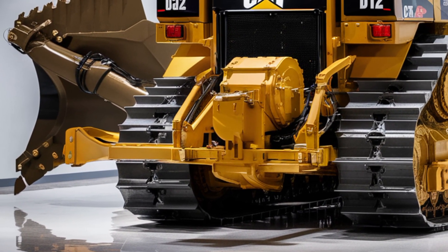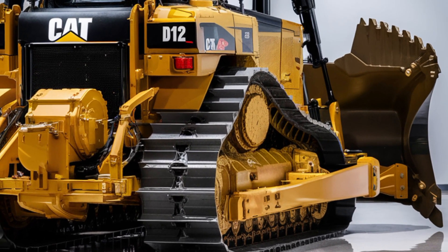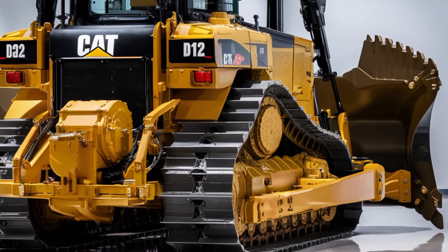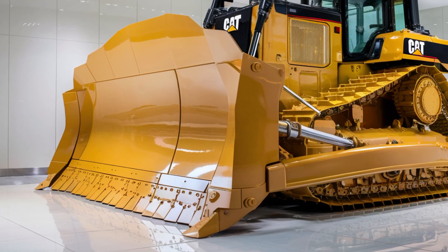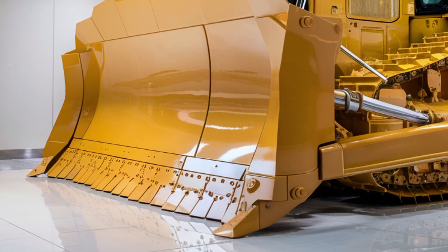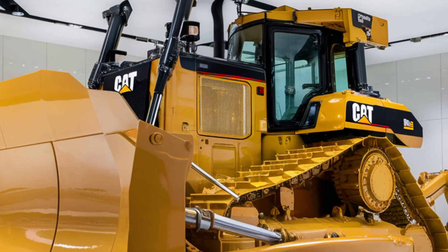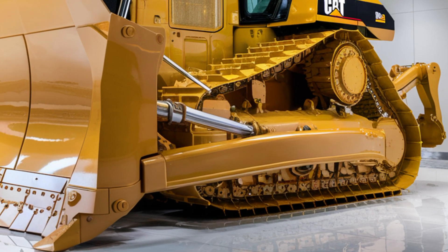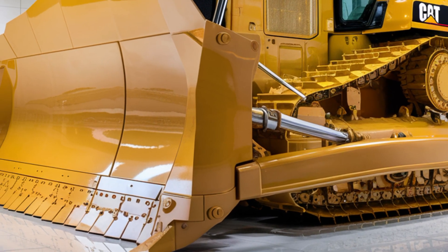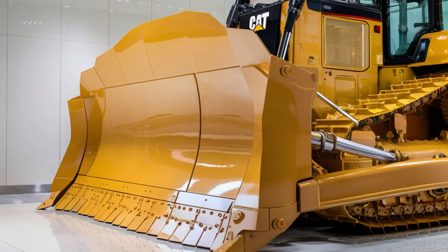That engine pushes out a jaw-dropping 950 horsepower, making this bulldozer one of the most powerful machines in its class. It comes with an advanced hydraulic system that improves response time and fuel efficiency. With improved torque and upgraded cooling systems, the D12 can operate at peak performance even in extreme climates and heavy-duty work cycles. Whether you're dealing with rock, clay, or loose gravel, the D12 bulldozes through with incredible efficiency. It also features next-generation traction control and load-sensing hydraulics, which help maintain balance and conserve fuel even under stress.